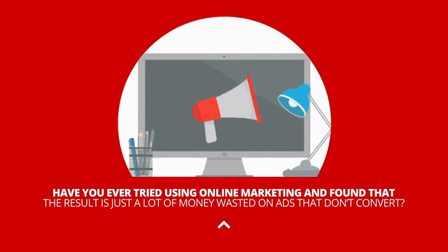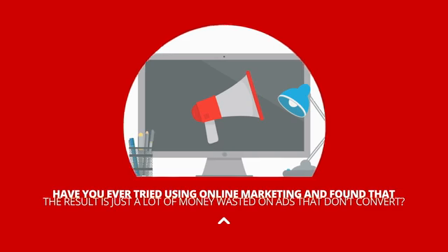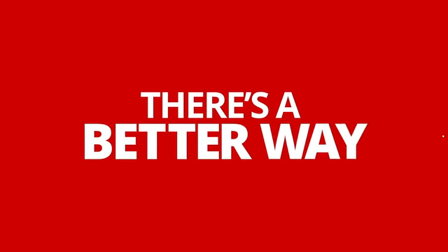Have you ever tried using online marketing and found that the result is just a lot of money wasted on ads that don't convert? Well, there is a better way.